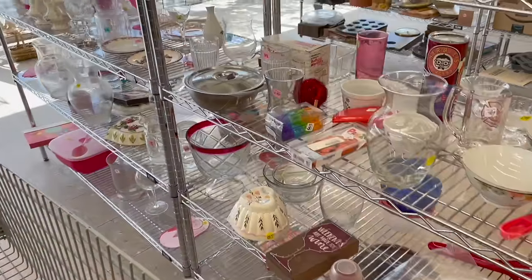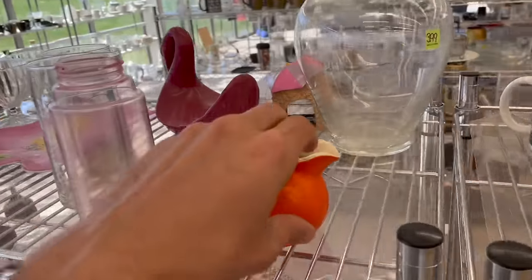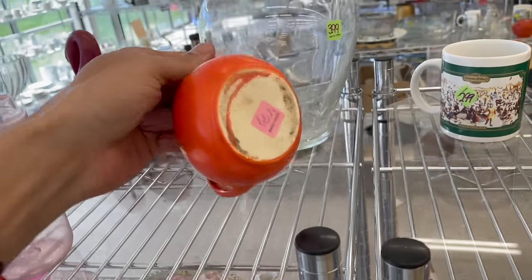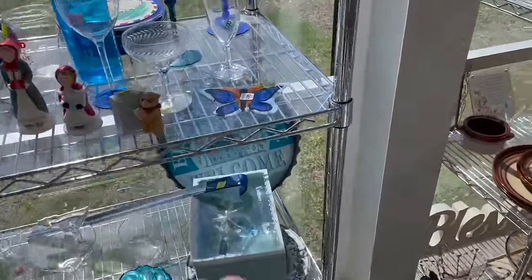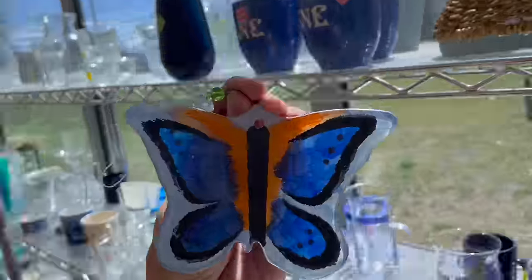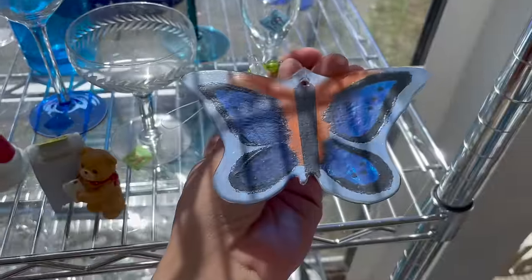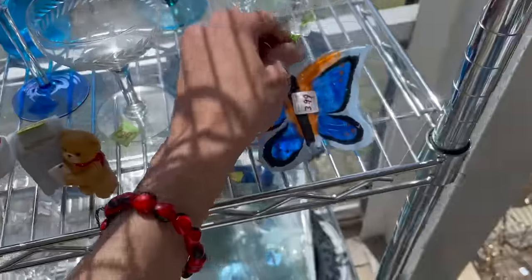It's a Czechoslovakia creamer. That's pretty cool — I like the orange. Five dollars. Look at this butterfly — ooh, that's pretty, and it hangs, and it's glass. I think that's just a school project; you can see the acrylic paint, so that's eventually gonna dry and flake off.